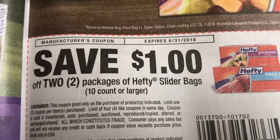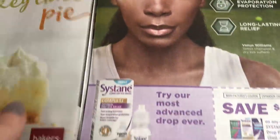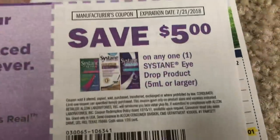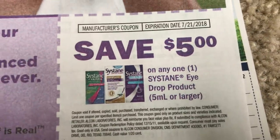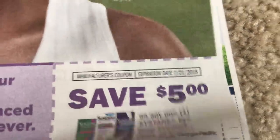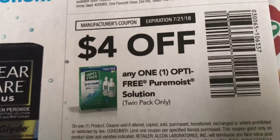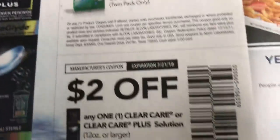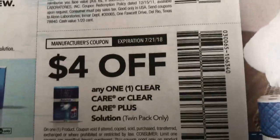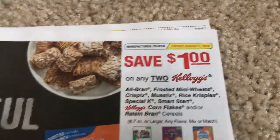Here's a dollar off of two Hefty slider bags — these are 10 count or larger. We have this Sustain eye drop product, $5 off. And here we have a whole bunch of eye solution coupons. We have a dollar off two on these Select Kellogg's cereals.